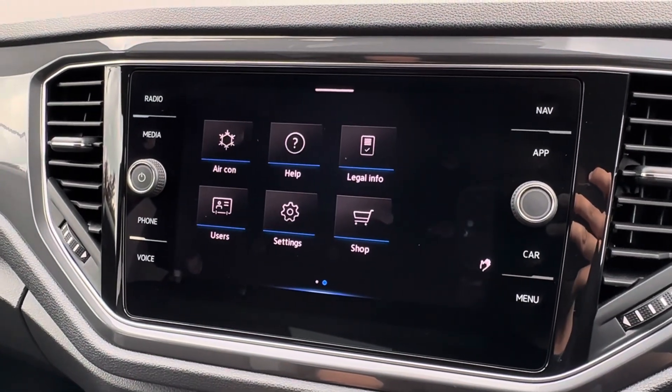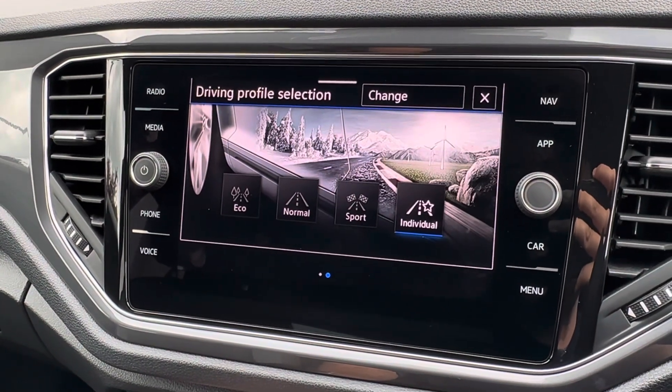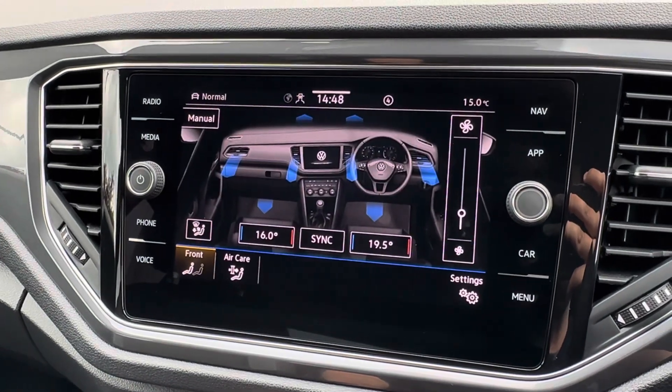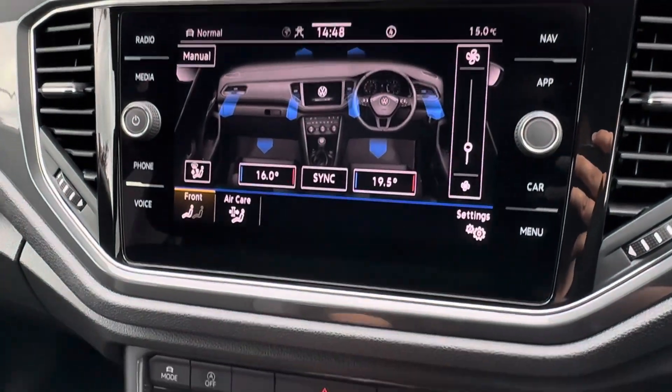Other great features also incorporate vehicle settings, with a drive mode selector available to prioritize economy and efficiency, or a more sporty-spirited drive. An upgraded rear-view parking camera is also available, fully complementing front and rear parking sensors.